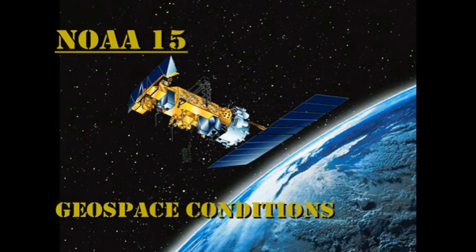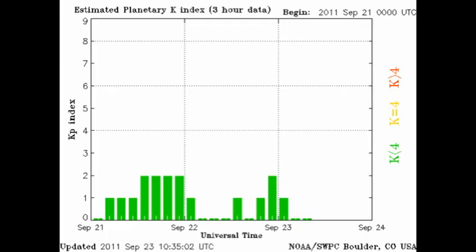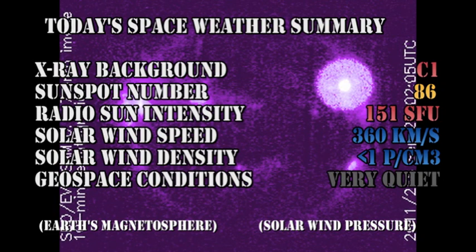Using the NOAA satellite data to look at the auroral zone, we can see that it is relatively quiet and the Kp index is even more quiet than yesterday, varying between 0 and 2. In summary, the X-ray background is still at the C1 level. Sunspot number has dropped to 86. Radio flux intensity has risen to 151 solar flux units. Solar wind speed has dropped to 360 km per second with a density of just under one proton per cubic centimeter, and geospace conditions are rated as very quiet.